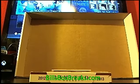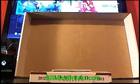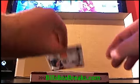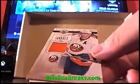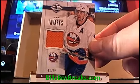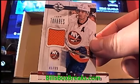And a nice little jersey of John Tavares, out of 99 for the Islanders. Pretty solid box.